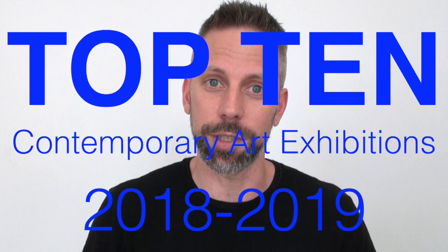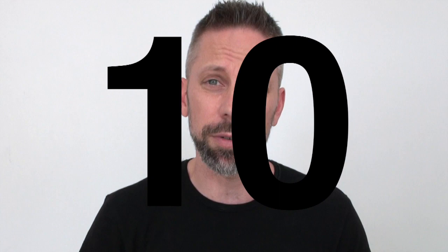This is the top 10 most insane contemporary art exhibitions of the last season. If you're confused why this is coming out in July, it's because the art season is like the school year — September through June. There were in the last year over 3,000 contemporary art exhibitions in New York City. These are the ones that you seriously need to know about.